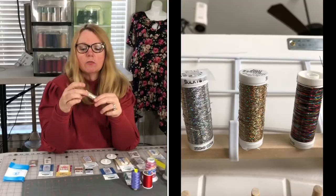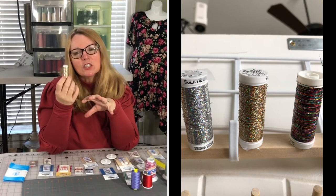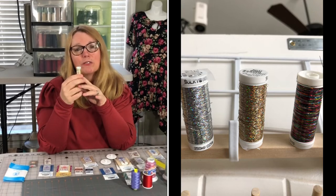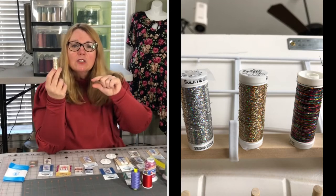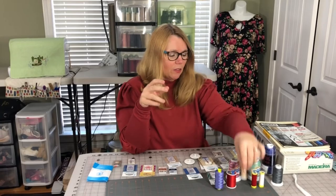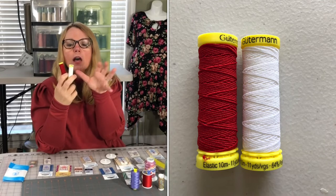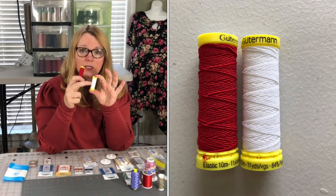Now there are specialty threads — shimmery threads, specialty threads — great for beautiful topstitching, mostly for edging. My son got married two years ago, and his wife asked me to make her veil. We used a beautiful gold thread to do the tiniest rolled hem on the edge of her veil and it was beautiful. There are also elastic threads — I get these at Wawak; they come in a six-pack for about $3. You need a lot because you have to hand-wind your bobbin for elastic thread — I'll talk about shirring in another tutorial.